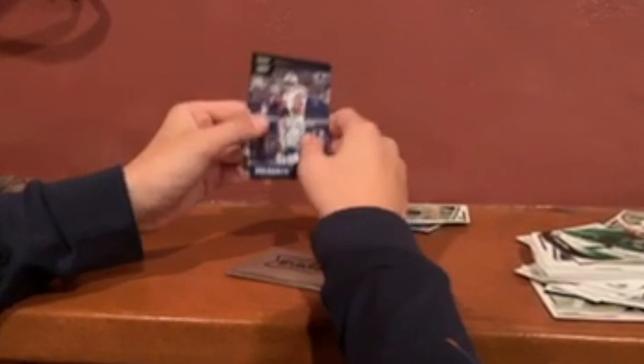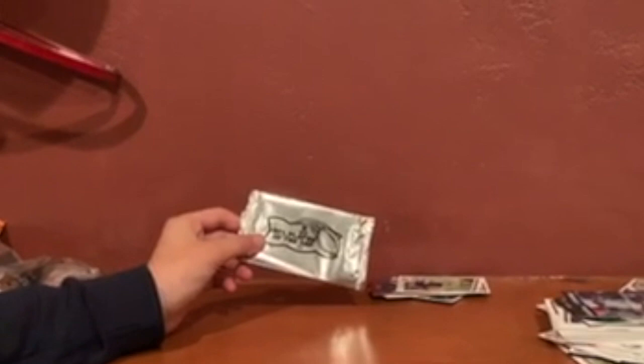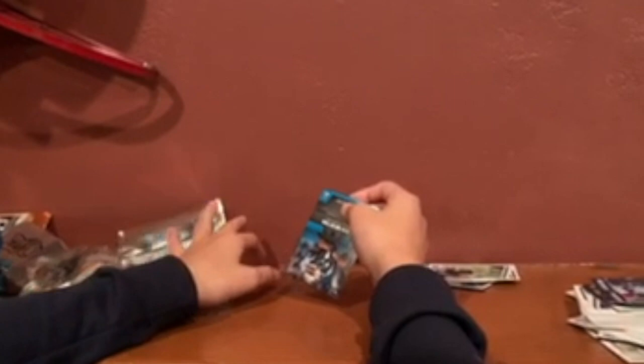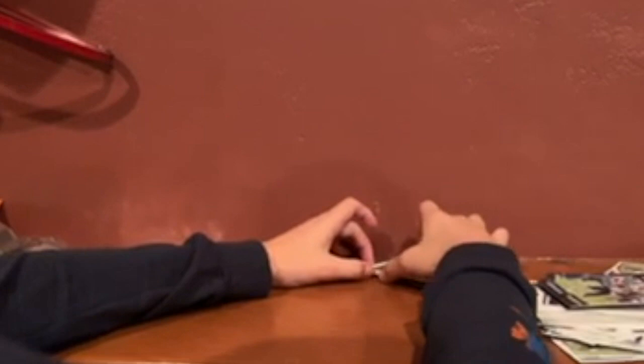We were really hoping for some rookie cards — we haven't gotten any rookie cards. Just base again. This is what Panini does to the youth of the trading card community. Very disappointing. We paid $20 for those promotional packs.